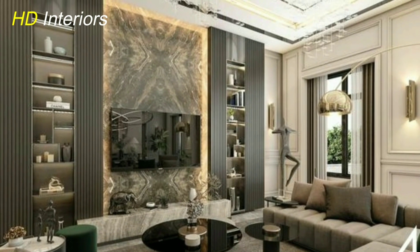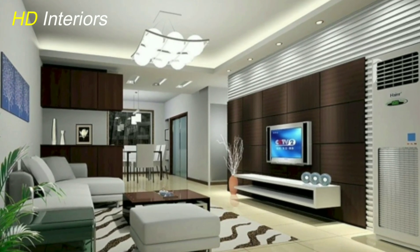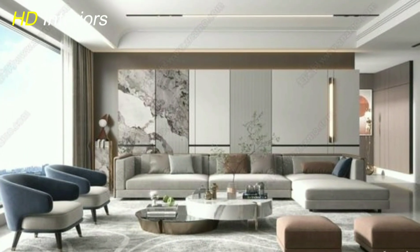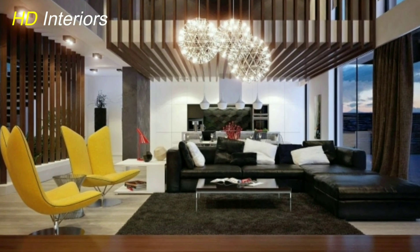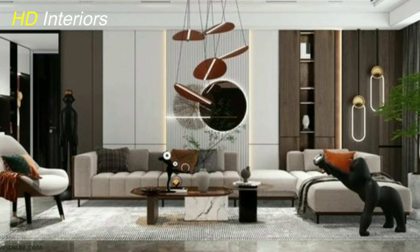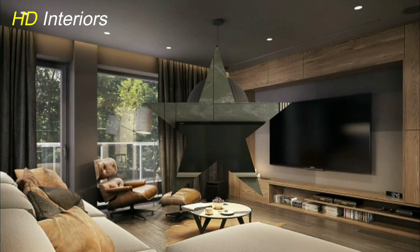Harness the power of the elements to breathe life into your living room design. Incorporate natural elements such as indoor plants, stone accents, or a trickling water feature to establish a serene connection with the outdoors. Fireplaces, whether traditional or contemporary, offer a warm and captivating focal point, inviting guests to gather around and share stories. Infuse the air with scents that transport you to different realms — aromatic candles, essential oil diffusers, or fragrant potpourri can awaken the senses.